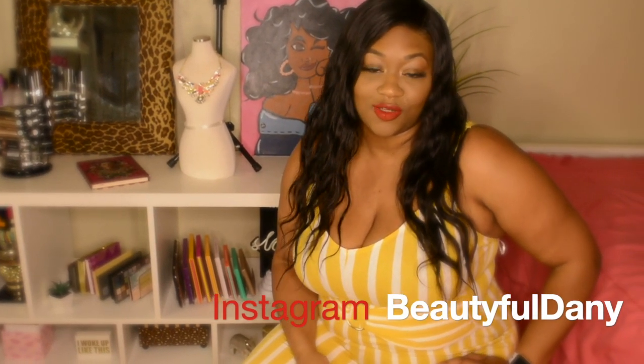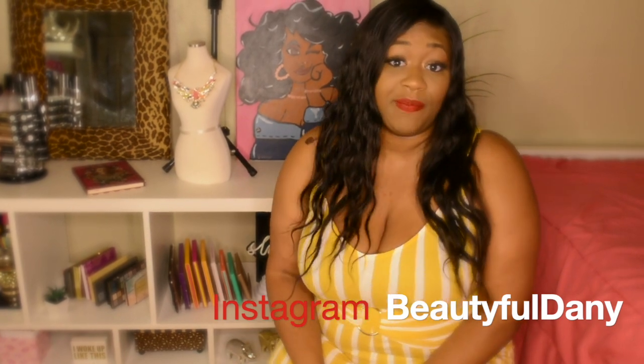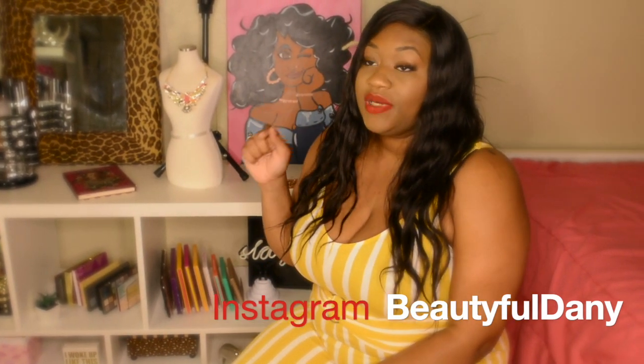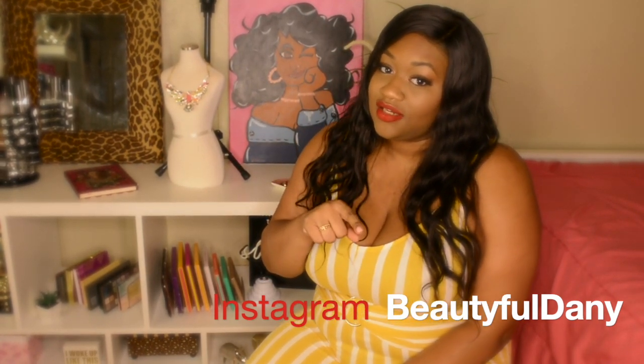Okay so this was my beauty room tour, I hope you all enjoyed it! You can follow me at Beautifuldany on Instagram, and I have a Facebook makeup page called Beauty by Danny — both spelled B-E-A-U-T-Y-F-U-L-D-A-N-Y.